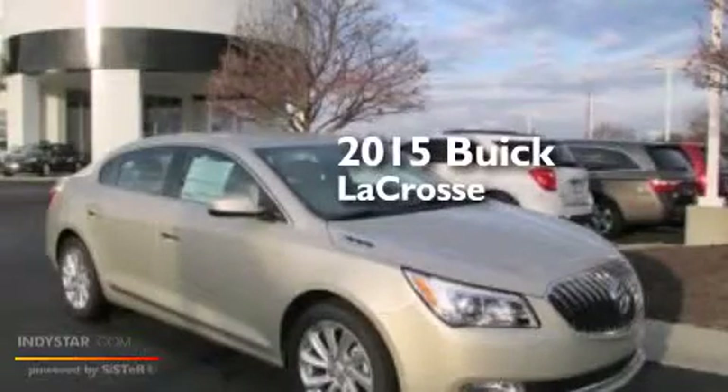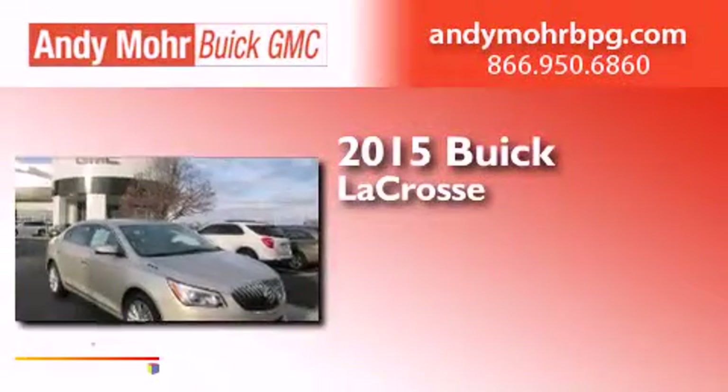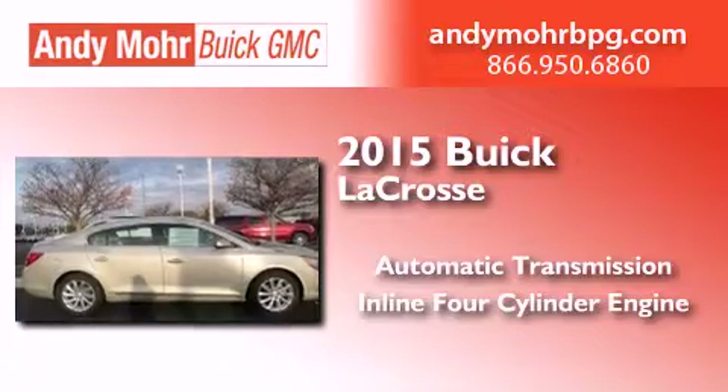This is a brand new 2015 Buick LaCrosse. This four-door sedan has an automatic transmission and an inline four-cylinder engine.